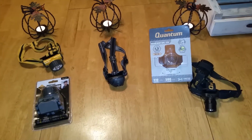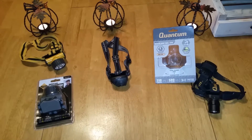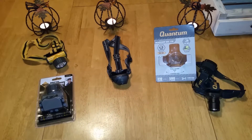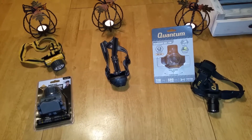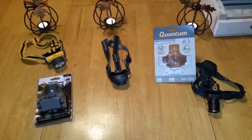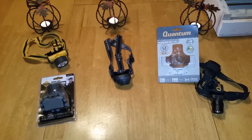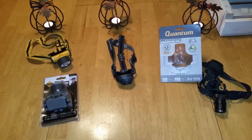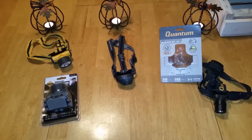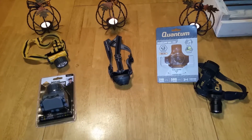The Quantum has the ability to adjust the focus and has three settings: bright, low, and strobe. The Rail Vac has bright and low, and then the Harbor Freight Western Safety is just on and off.